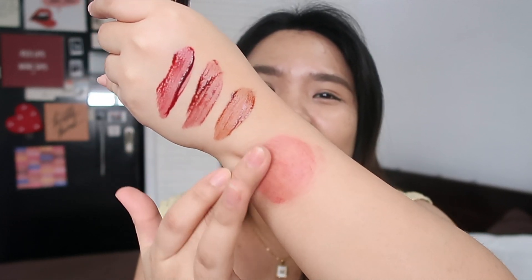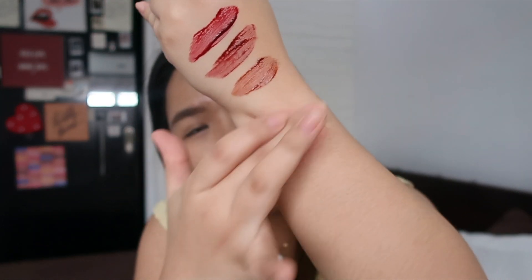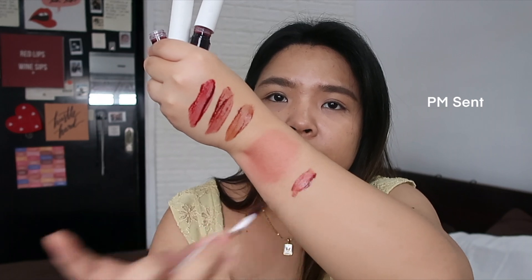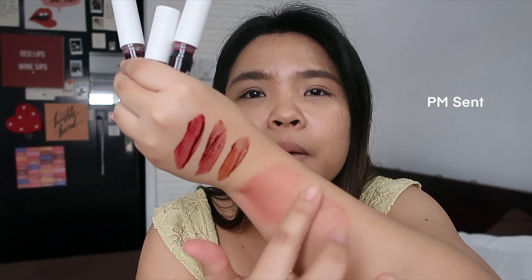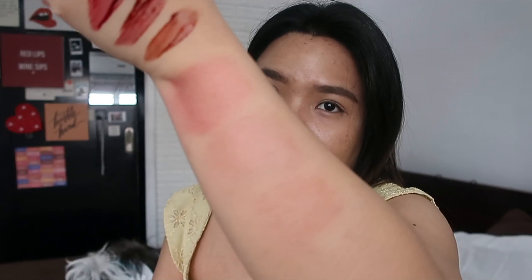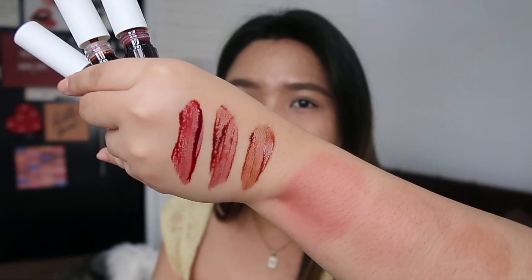Insane, di ba, guys? Grabe. You definitely have enough time to blend it out and diffuse it. So, gustong-gusto ko siya. Ayan yung tatlong shades, guys, as a blush or when blended. And these are the full-on shades on my hand.